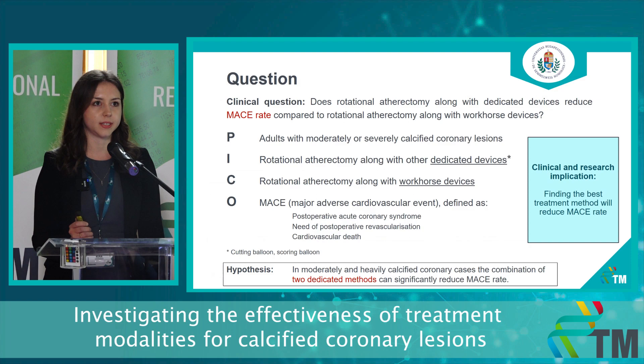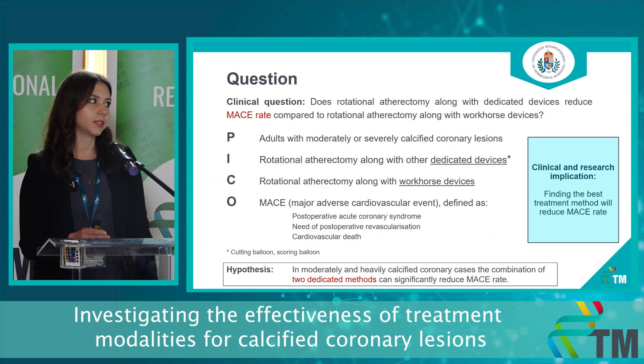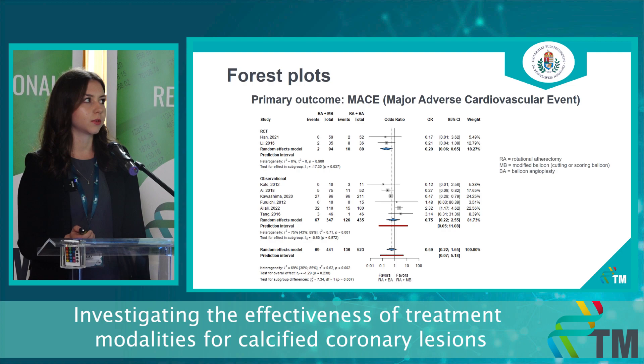We are analyzing the outcome of MACE as a composite outcome — major adverse cardiovascular event. Performing this meta-analysis, we will provide evidence for the most optimal treatment for moderately and severely calcified coronary cases. Our hypothesis is that the combination of the dedicated devices, so rotational atherectomy combined with the modified balloons, can significantly reduce the MACE rate. Based on the selection criteria, we ended up with a total of eight studies for the quantitative and nine studies for the qualitative analysis, including almost 1,000 patients from two RCTs and seven observational studies.